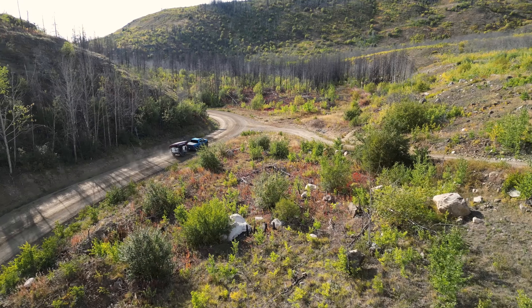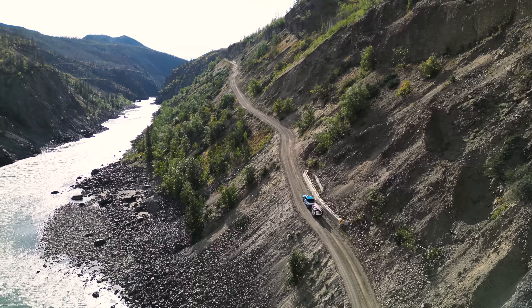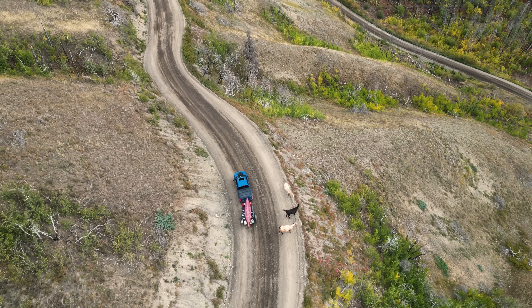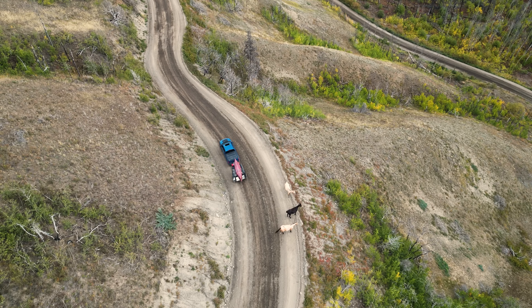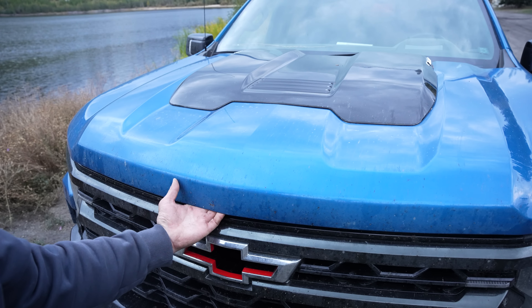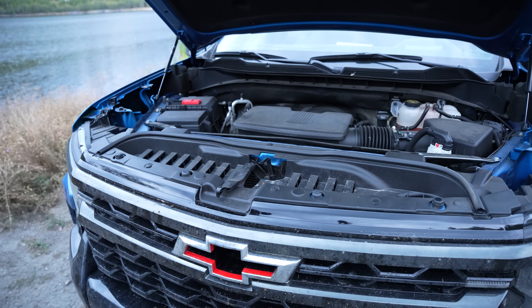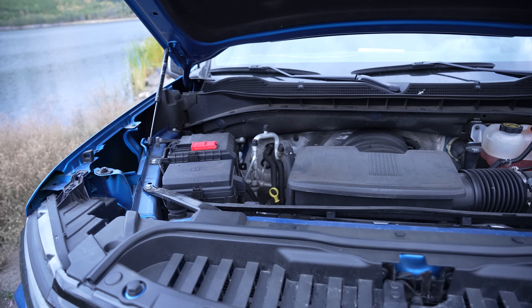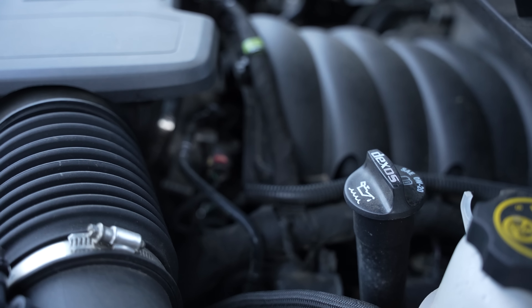Nothing this Chevy Silverado ZR2 can't handle. I want to give you a run-through of this truck because when it comes to a full-size pickup, there are very few, if any, that are this capable in the off-roading world. Under the hood, it has a 6.2-liter V8 engine with all the power we need to pull our off-grid trailer up steep 20% inclines in the backcountry — 420 horsepower.